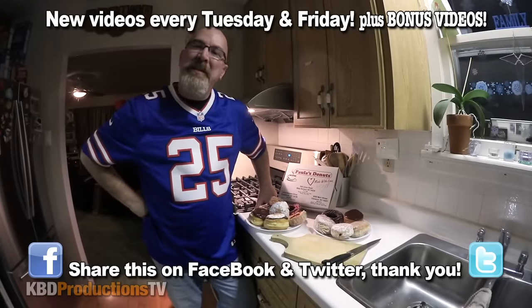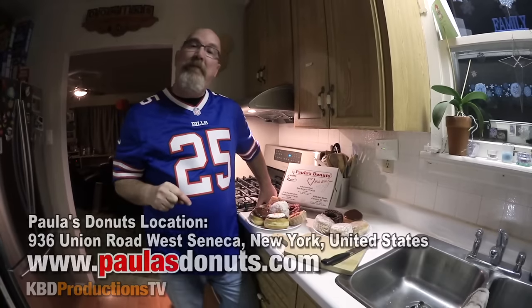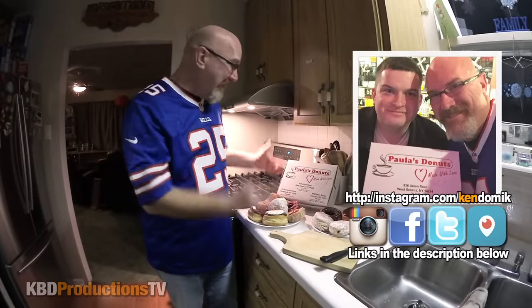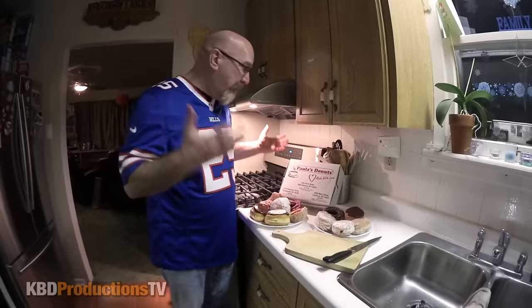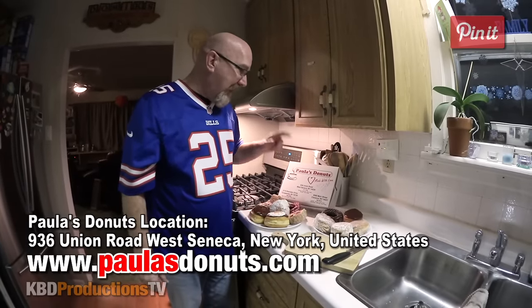Hey guys, it's Ken from KBD Productions TV. Welcome back to another Kendomic food review just for you. I just got back from Buffalo, New York, and before I left, I met up with an awesome subscriber by the name of Ryan Lamb. And this is his favorite donut place to have donuts in Buffalo, New York, and it's called Paula's Donuts.